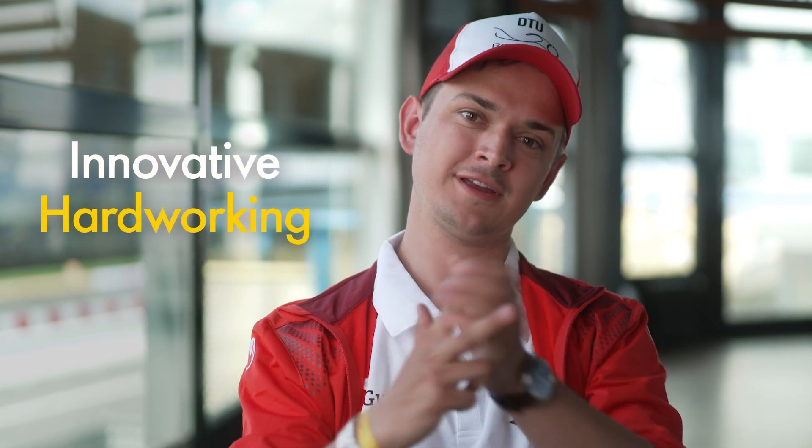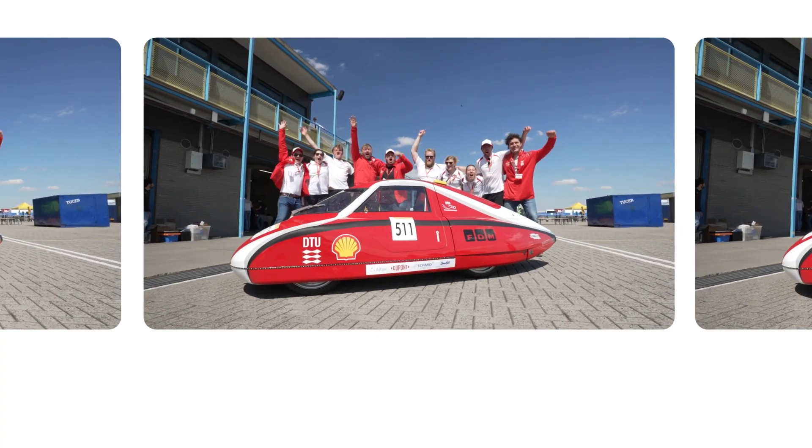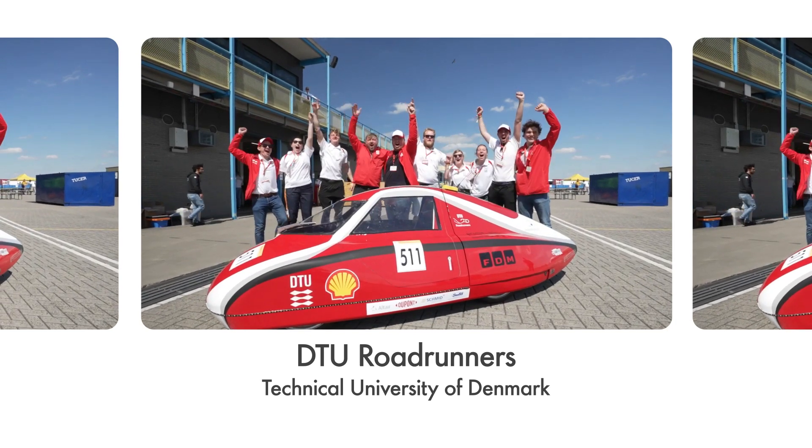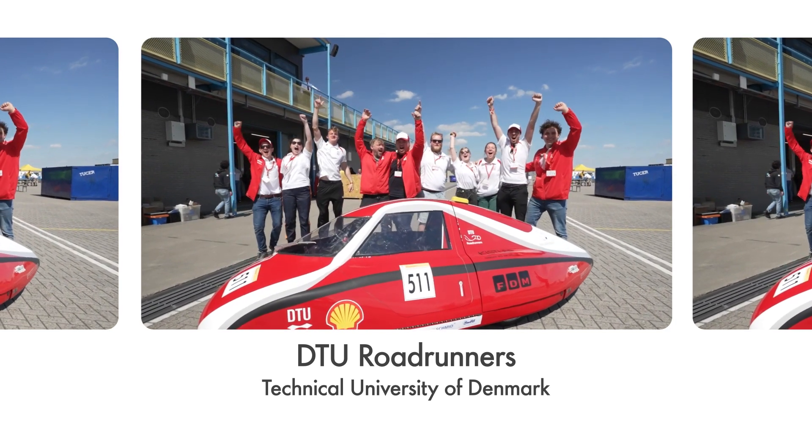If I have to describe DTU Roadrunners in three words, it would be innovative, hard-working and fun. We are DTU Roadrunners from the Technical University of Denmark in Denmark.